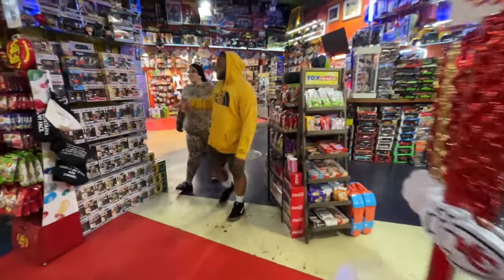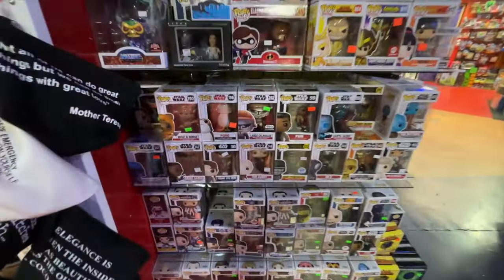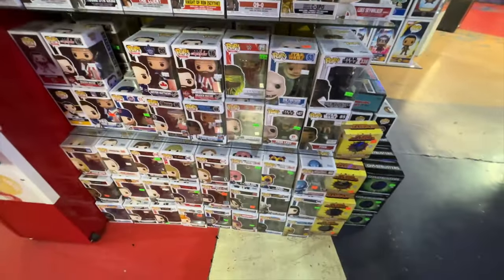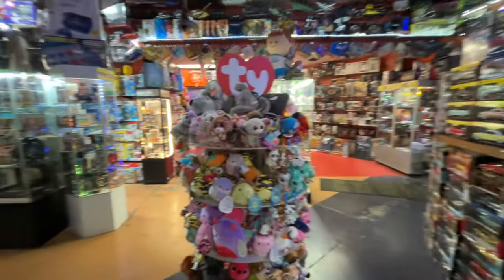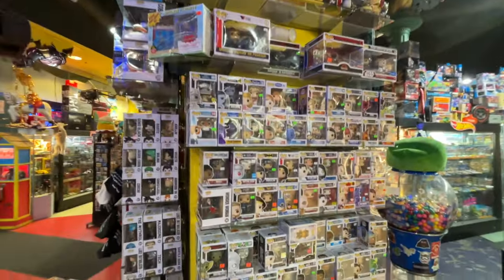Funko Pops — let's see what they got. Got some commons, see some exclusives there. More up top, and more Funkos on this side. Quite a few Funkos, but nothing I really want to grab yet.